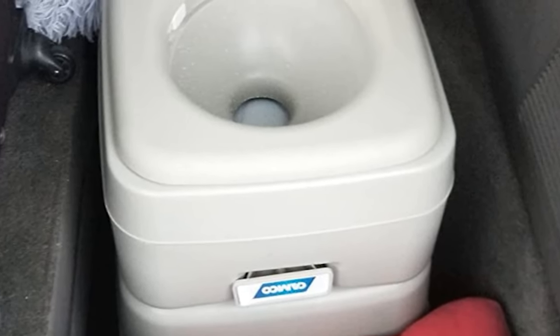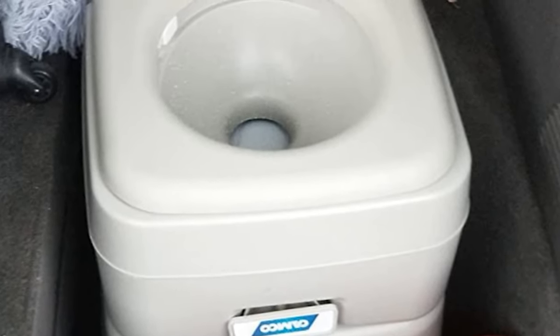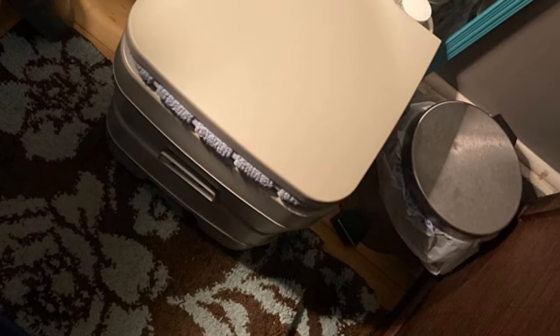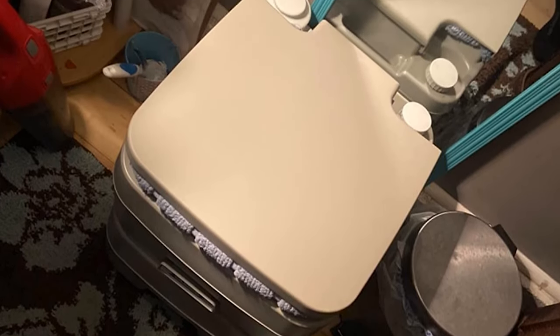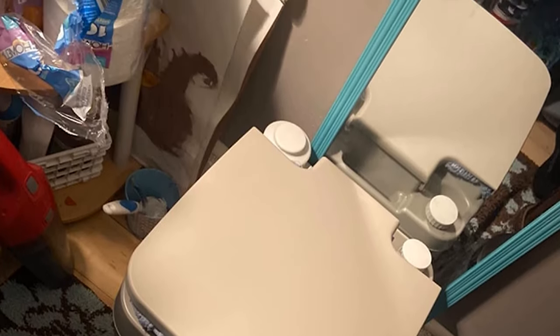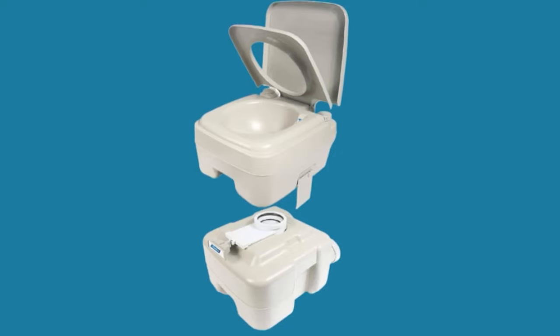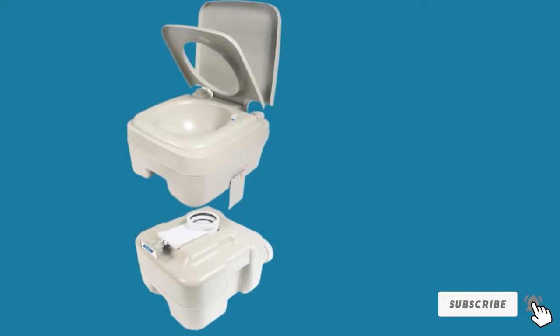There are two separate components to this toilet: the flush tank and the waste tank. Once you flush, the waste will move into the waste tank. This means that you can use the toilet several times before you need to clean it out, which also makes the whole process a great deal more hygienic. This toilet has been designed to be quite sturdy and has a capacity of 300 lbs, making it more than capable of being suitable for campers of every size.